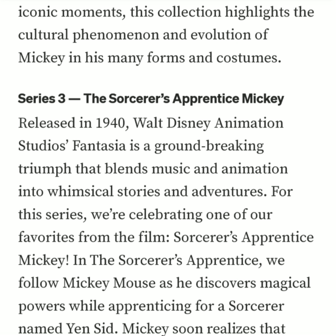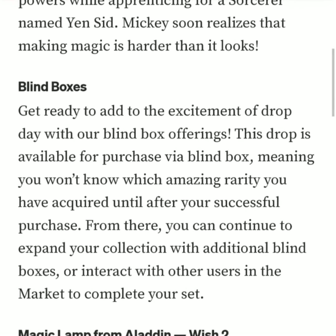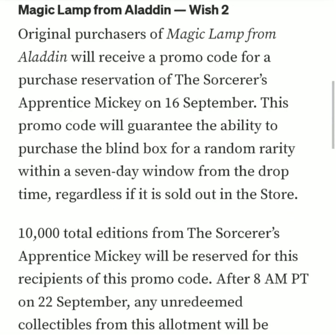For this series we're celebrating one of our favorites from the film. In the Sorcerer's Apprentice, we follow Mickey Mouse as he discovers magical powers while apprenticing for a sorcerer named Yen Sid. Mickey soon realizes that making magic is harder than it looks. For this drop we're going to have a blind box format and the drop price is going to be $60.